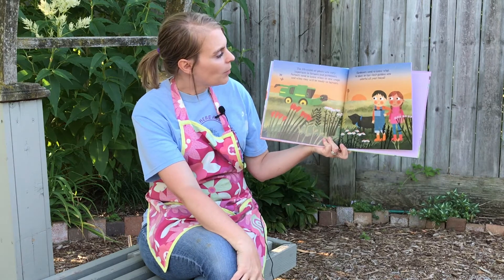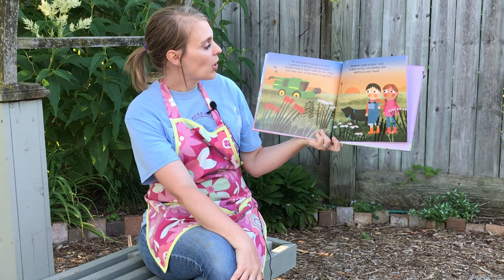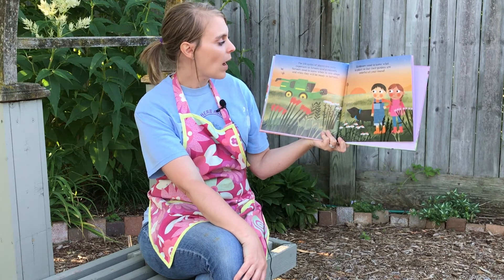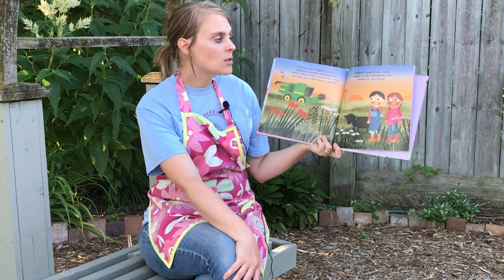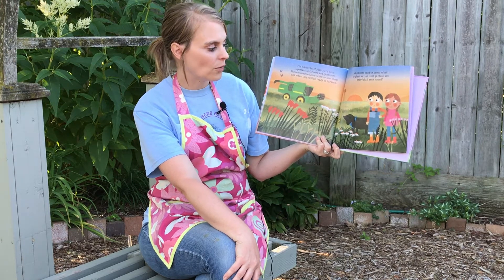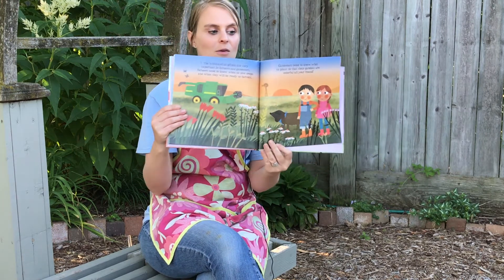The life cycle of plants is very important to farmers and gardeners. Farmers need to know when to sow crops and when they will be ready to harvest. Gardeners need to know what to plant so their gardens are colorful all year round.